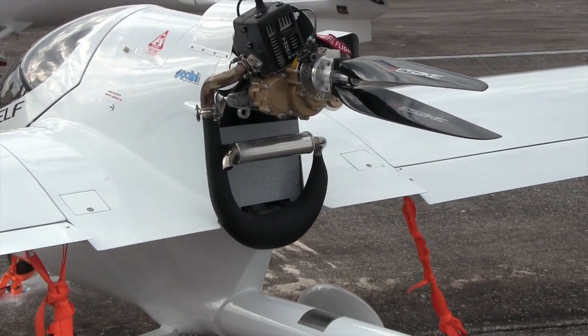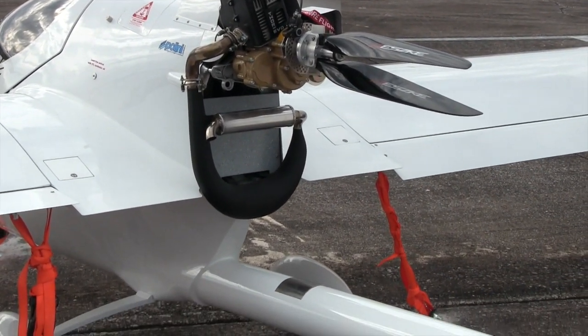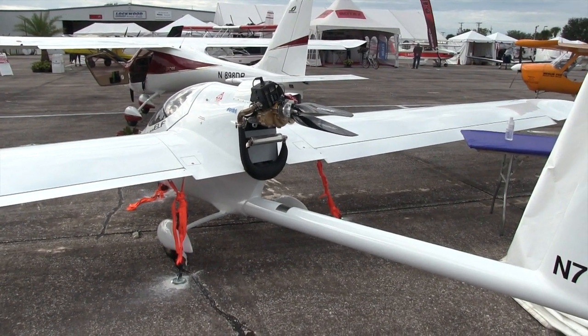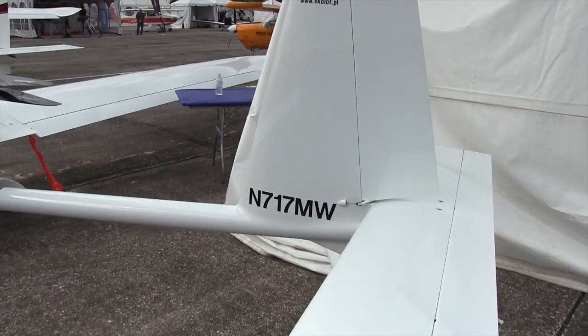So when you fire the engine back up after a day of soaring flight, the prop blades spin out and of course you've got power again. So this is the little Ecolot.